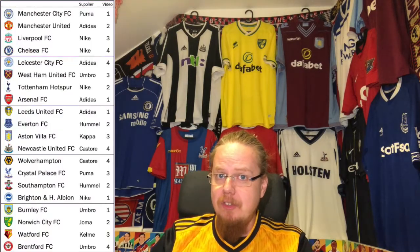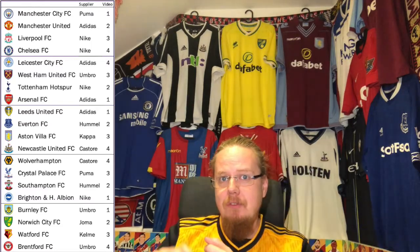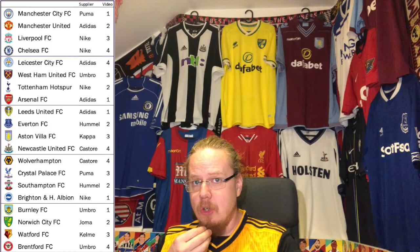Enough babbling — how did I choose the teams in this video? If you saw the first three parts you already know. If not: I took last season's standings, went one-two-three-four-four-three-two-one, and every team with a number four next to it is in this video. Then I sorted them alphabetically.